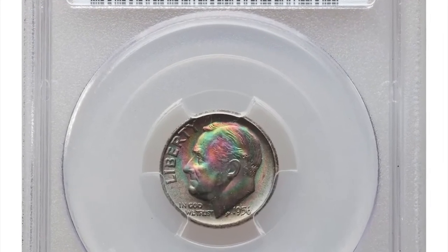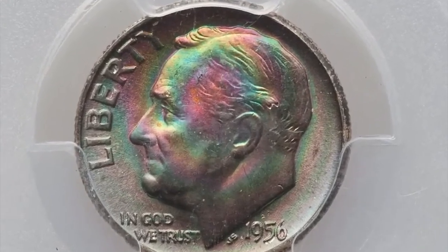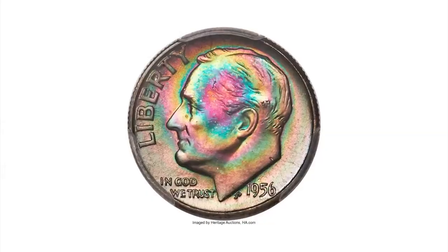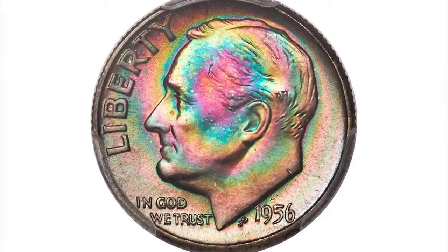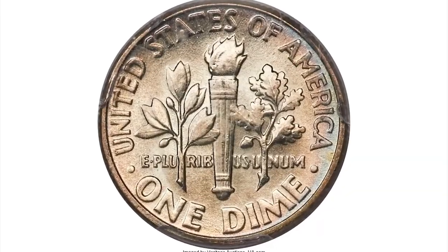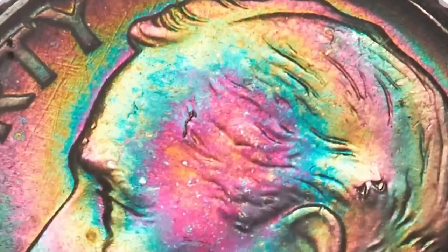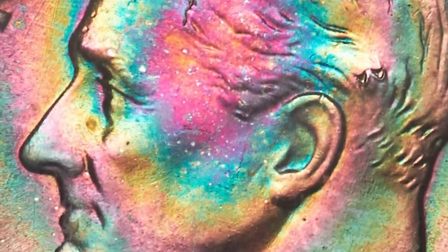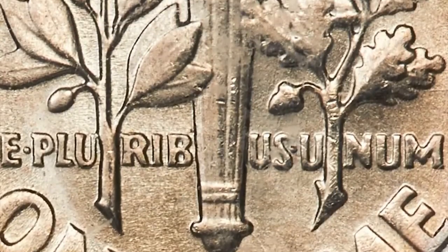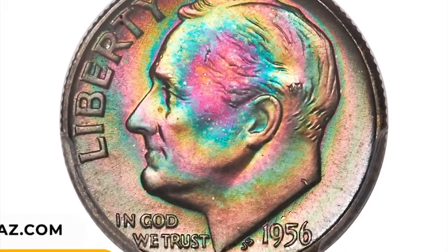The 1956 Roosevelt Dime in Mint State 68 condition with Full Bands designation — the full bands designation indicates that the bands on the torch are fully struck and well defined. The reverse has an extraordinary display of blue, green, violet, and gold toning, while the obverse is essentially all brilliant with only faint powder blue toning at the border. This vividly toned dime ended up selling for $5,520.